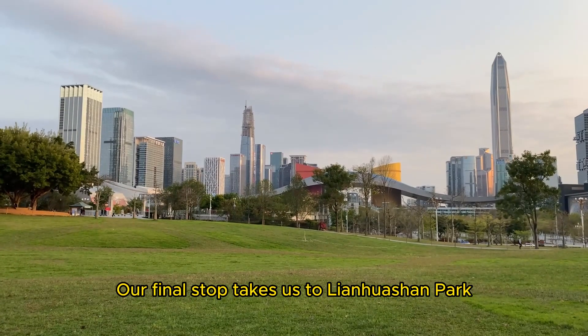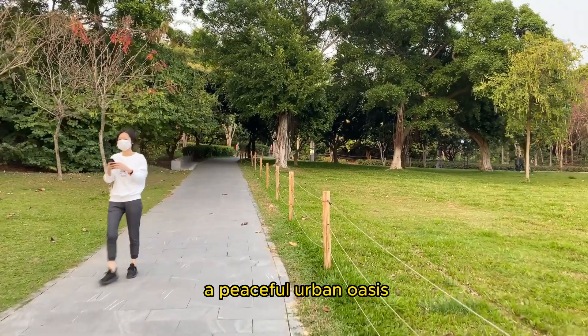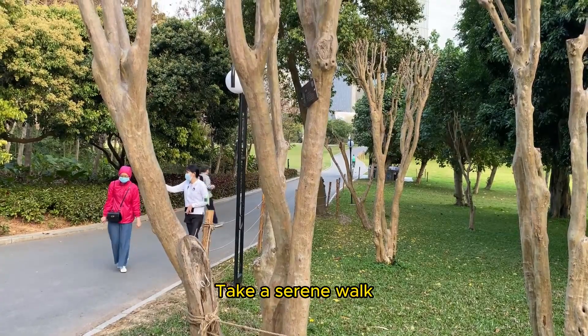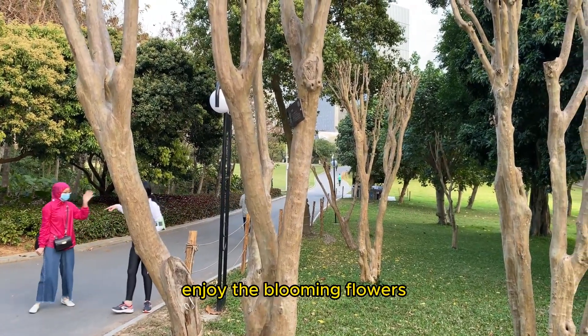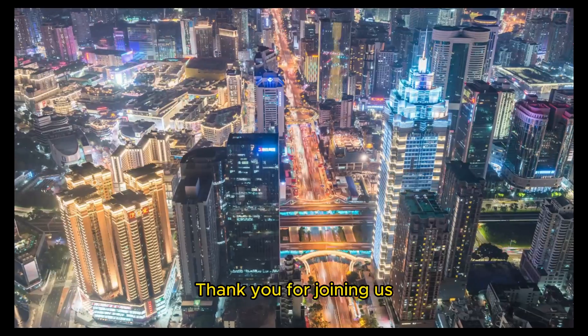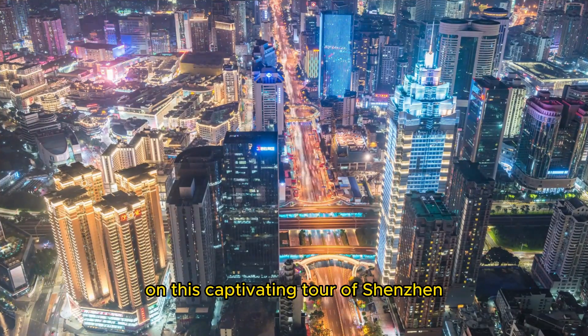Our final stop takes us to Lianhuashan Park, a peaceful urban oasis offering panoramic views of Shenzhen. Take a serene walk, enjoy the blooming flowers, and capture breathtaking vistas of the city.